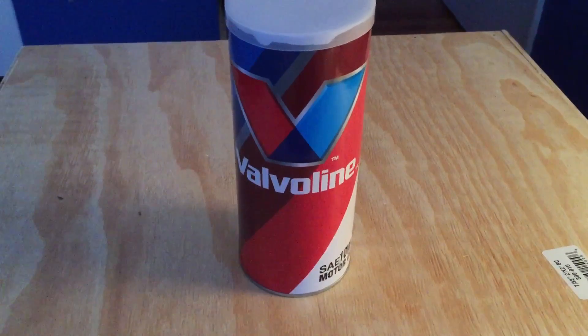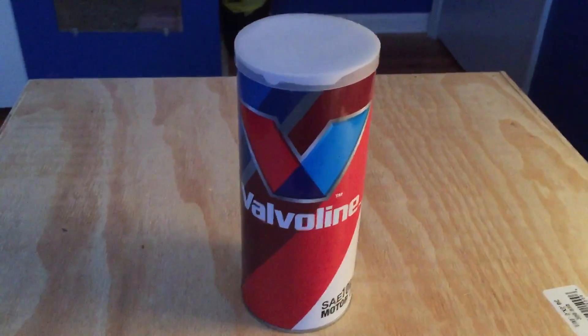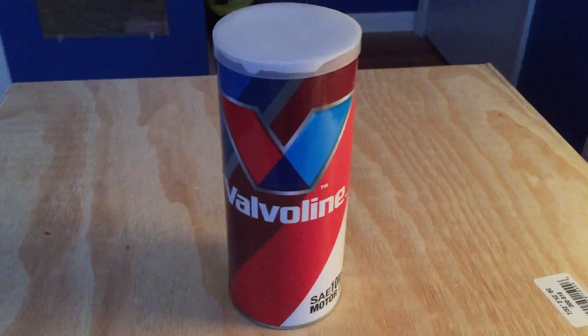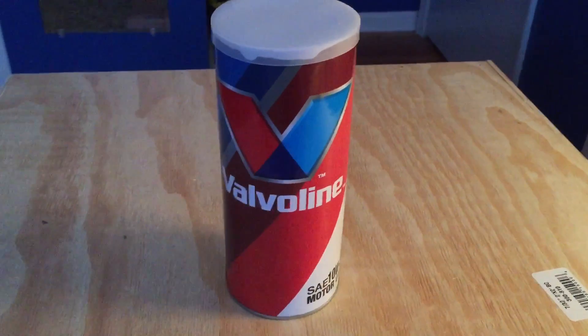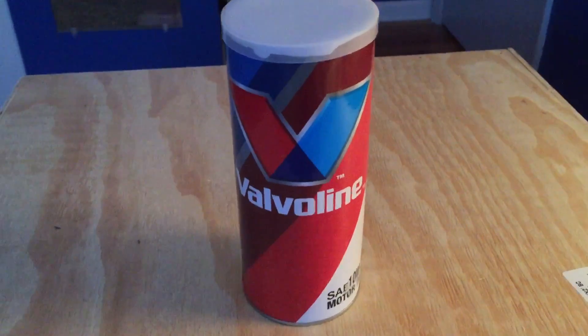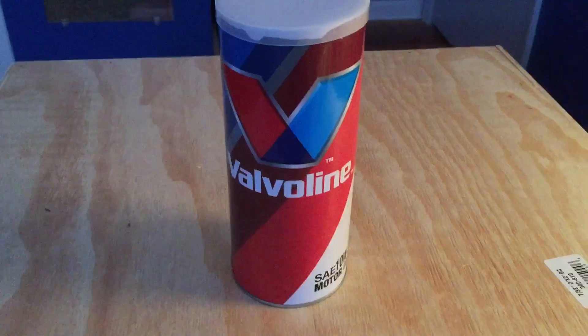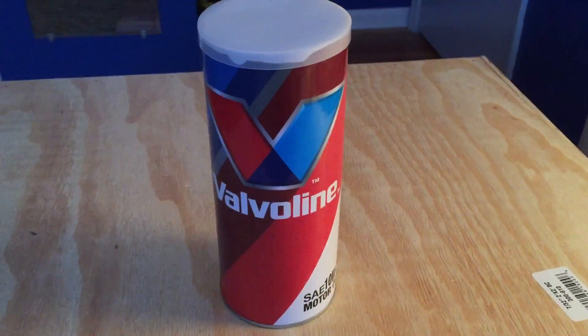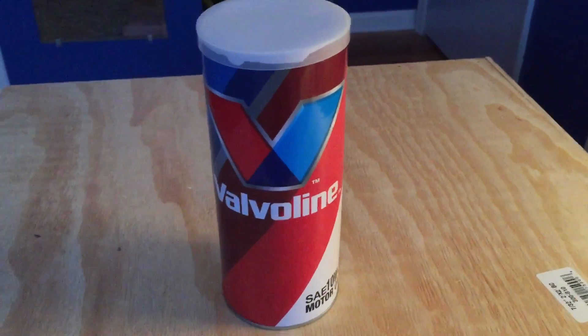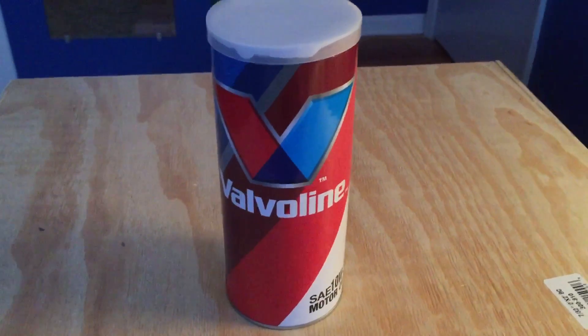We're going to be reviewing Chase Elliott's Nappa Auto Parts bobblehead. This was a Valvoline exclusive and you only got these when you turned in a receipt or something of that matter at an auto parts store. Chase Elliott's is the rarest of all of them since he is indeed sponsored by Nappa Auto Parts, so you cannot get this at an Advanced Auto Parts or an AutoZone. But it did involve buying a Valvoline product.